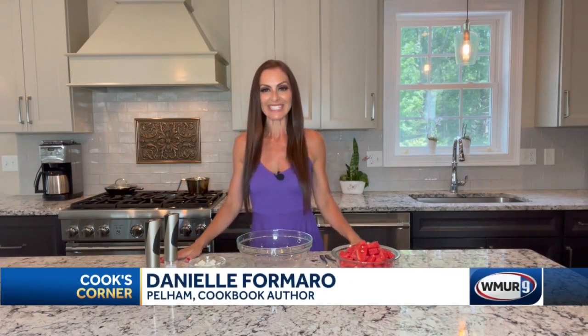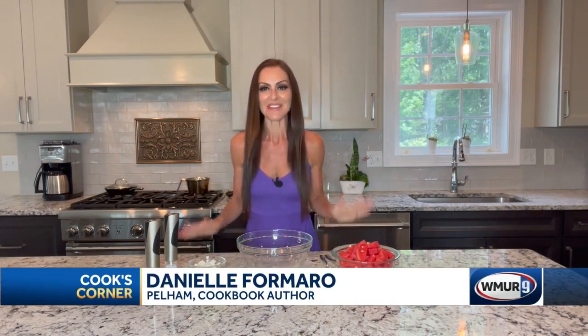Hey everybody, I'm Danielle Famaro, author of Add This To Your Plate, and today I'm going to make you one of my favorite salads, which is watermelon, mint, cucumber, and feta. I love this salad so much because it's so easy to make, it's always a crowd pleaser, and it's so crisp on a beautiful day.